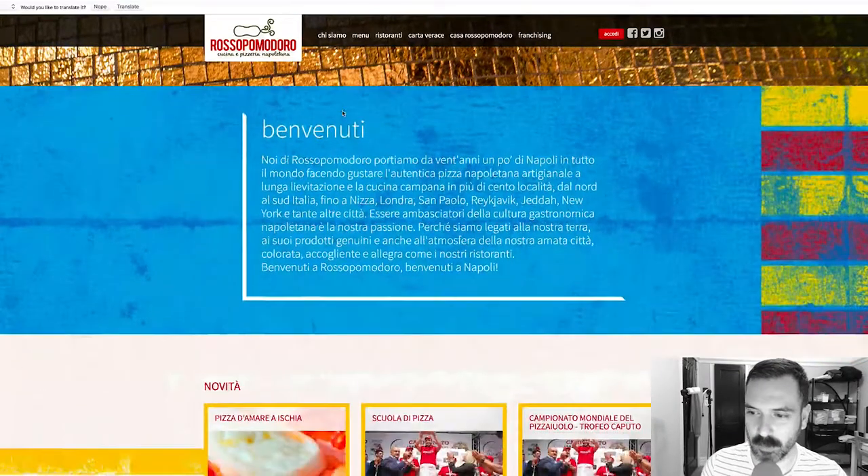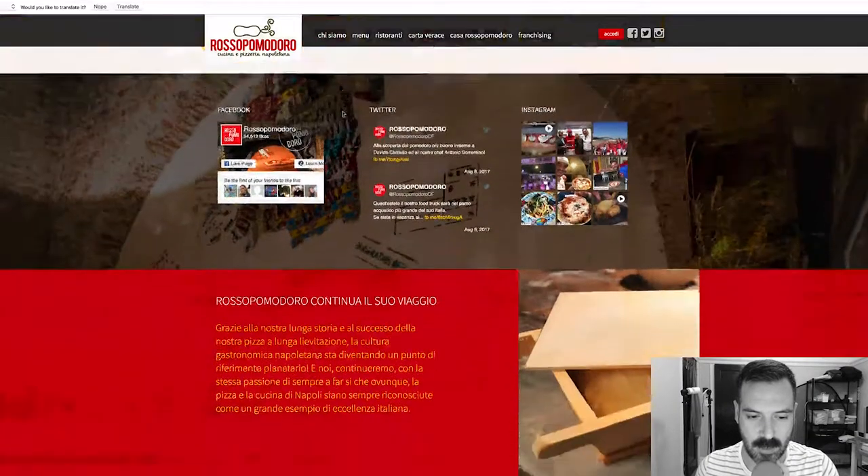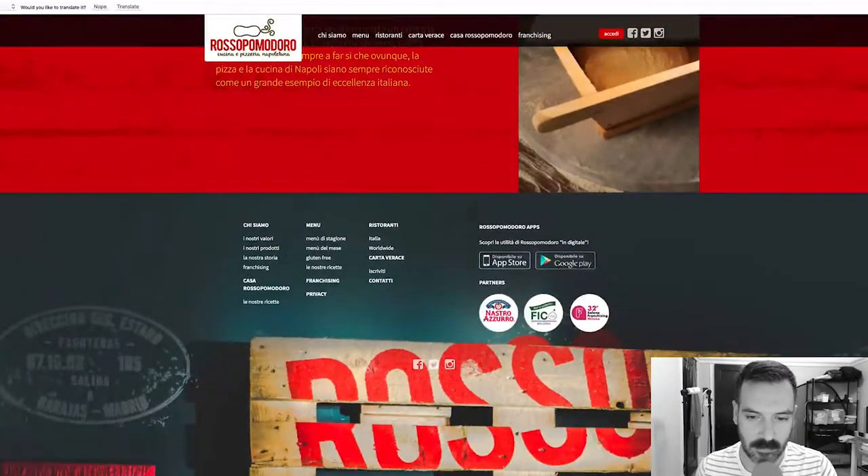Let's just scroll down the website. They're on social media, it's cool — little pictures, a little site map. They have an app, which is interesting.